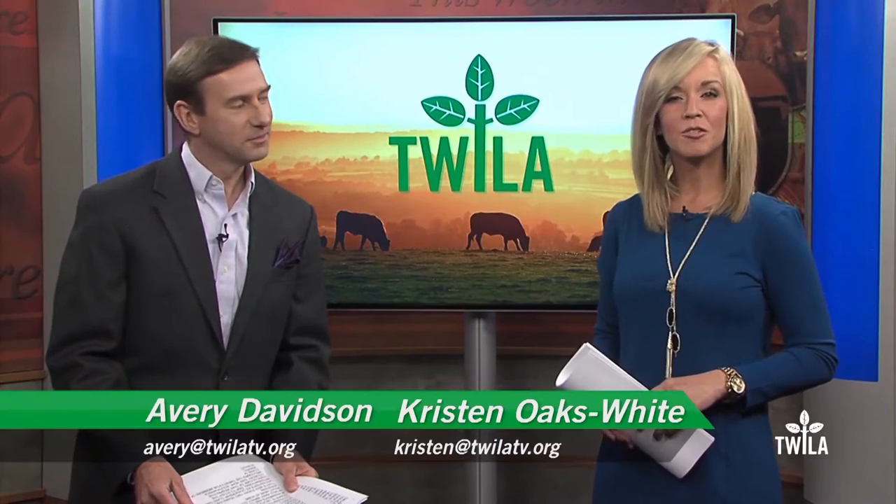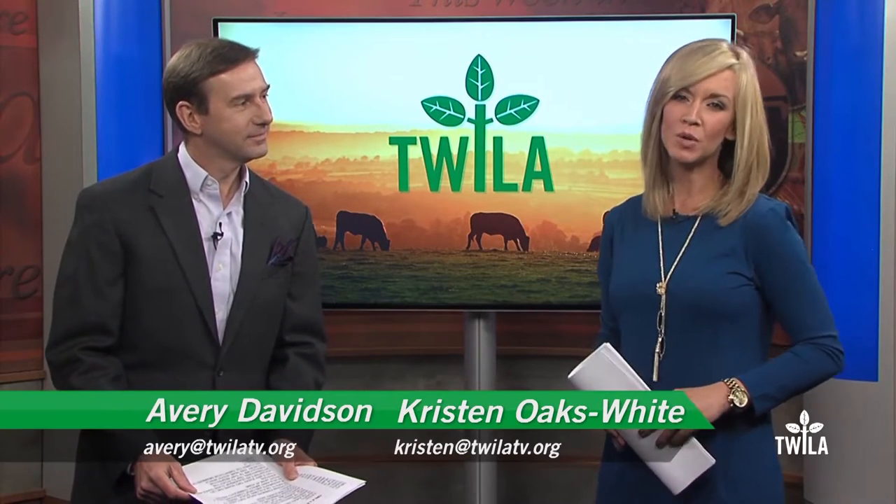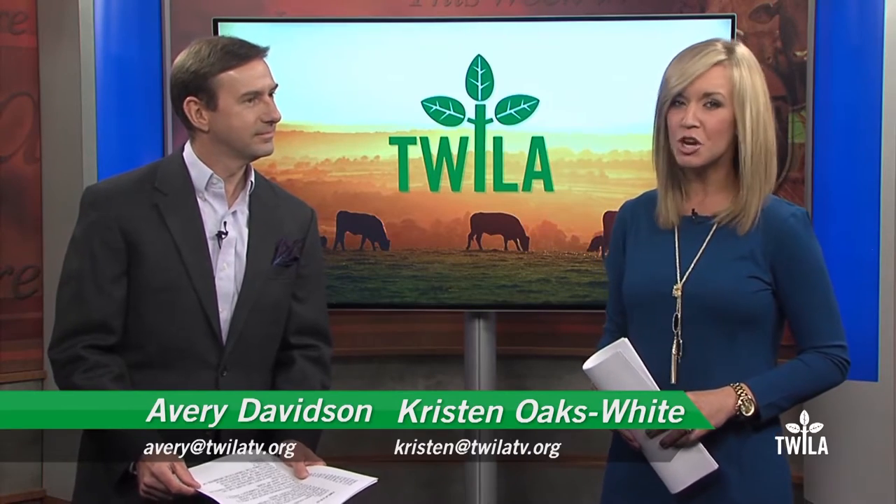Hi, I'm Avery Davidson. And I'm Kristen Oaks-White. Thank you for joining us for This Week in Louisiana Agriculture, the only TV show bringing Louisiana farmers and consumers together every week.